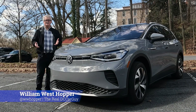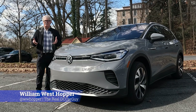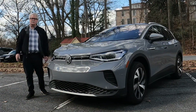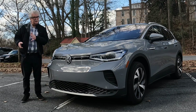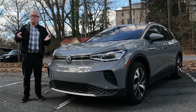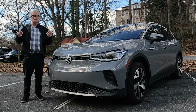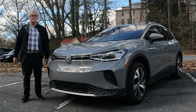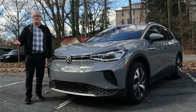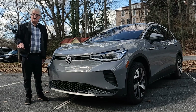VW is not a flashy brand — it never has been. It's been known as the people's car for many years. It has some interesting and quirky vehicles like the Combi van, the Volkswagen Thing, of course the Beetle that reigned supreme for so many years, and who can forget the sporty Scirocco and GTI.